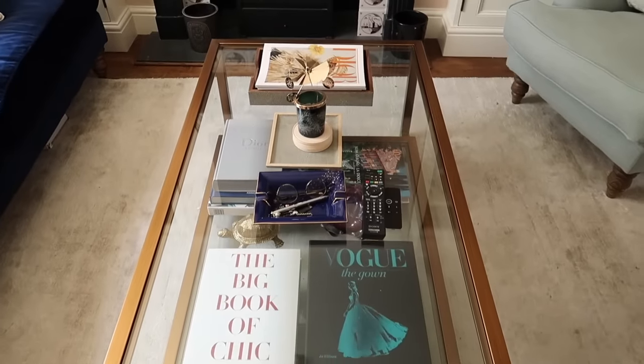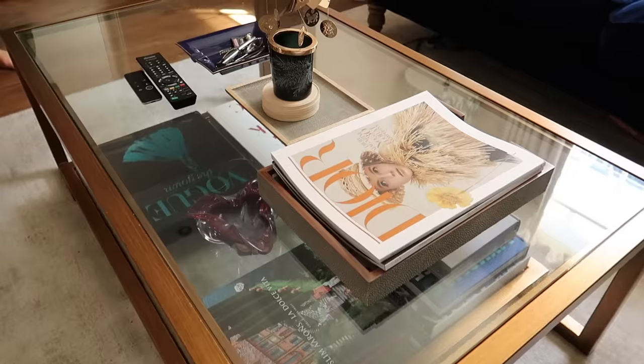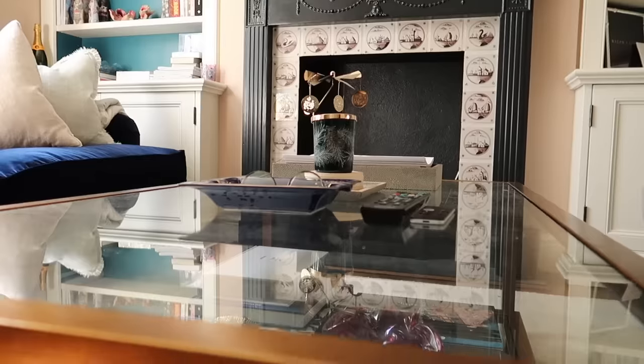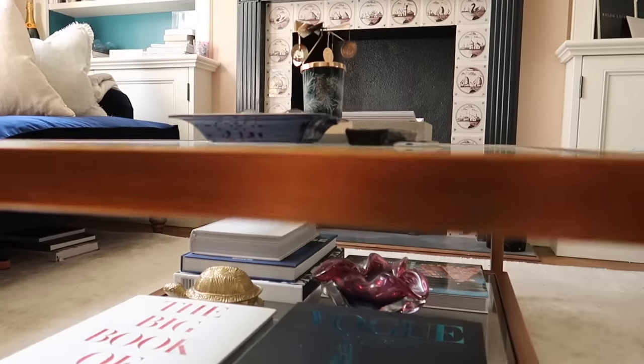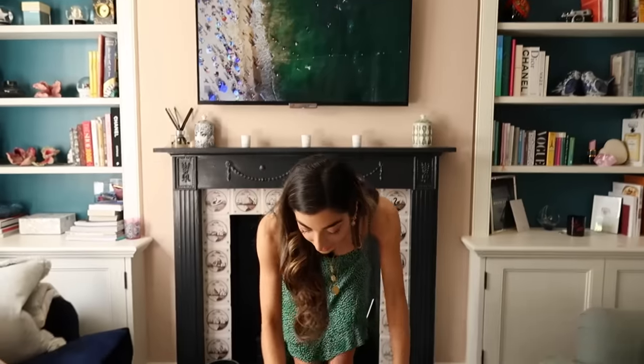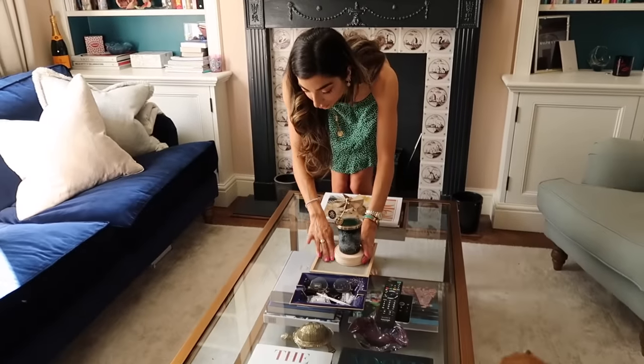This coffee table I think is slightly too big for the space; however, I really wanted a glass coffee table. I don't really like poufs — I love something I can store books on, something I can see down from above. So I kind of make it work with this coffee table. I literally just keep all my books on here — these are from Ochre, amazing.